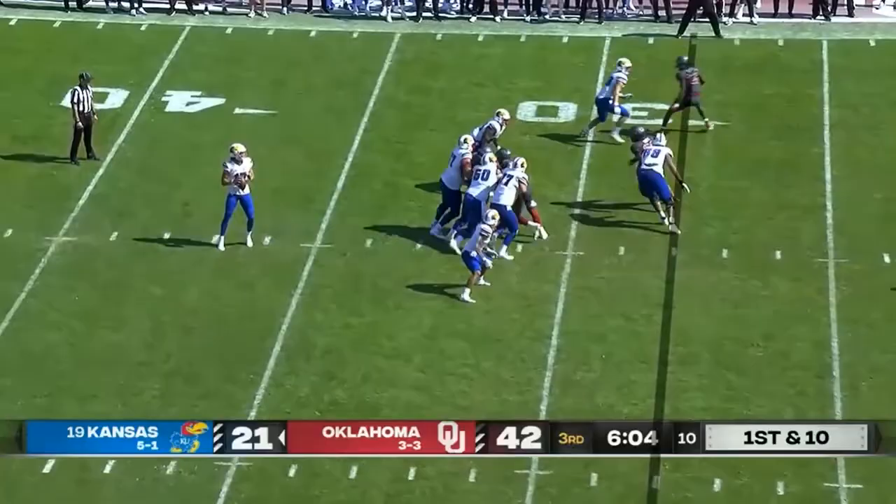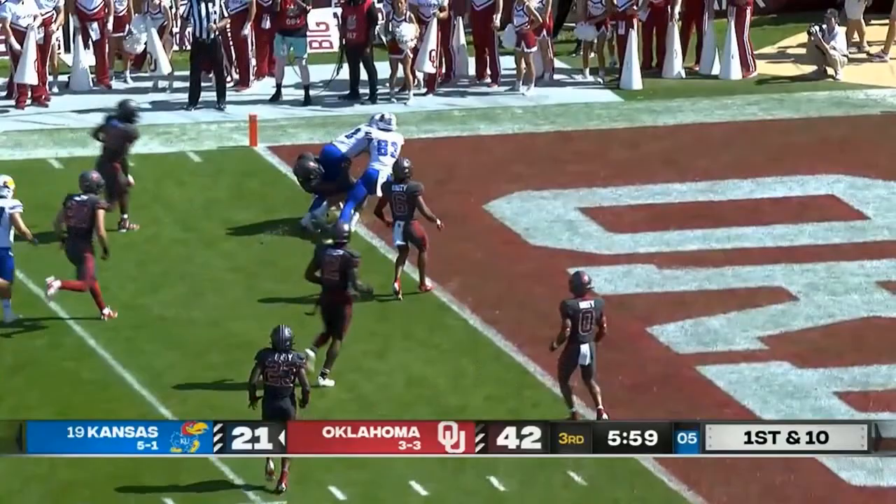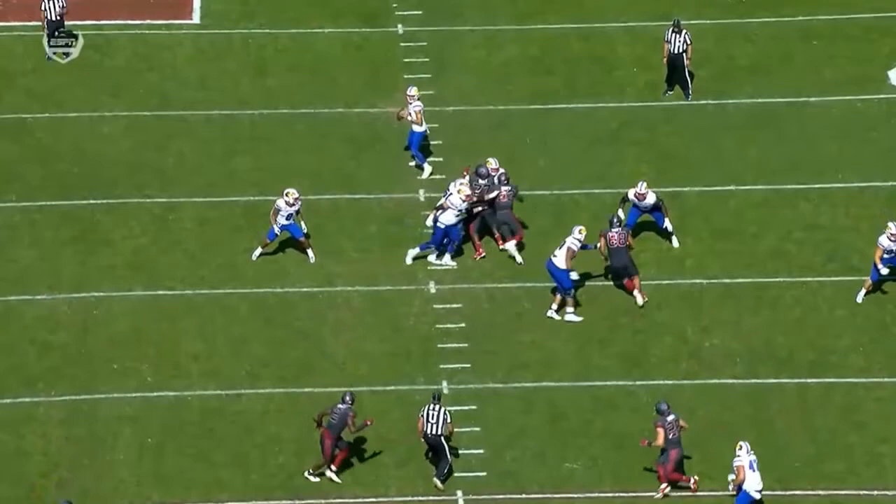Play fake from Bean, who's got all kinds of time. Over the middle and a nice catch going up to get the ball, then fighting for the goal line. Lawrence Arnold — touchdown. His second of the day, and both of them have been spectacular.